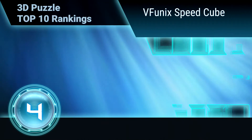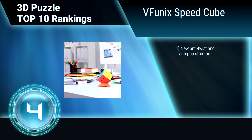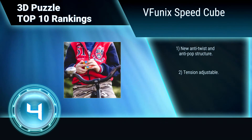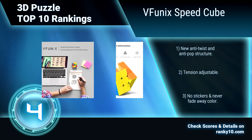Ranking number 4: Phoenix Speed Cube. This is the ultimate gift for kids, adults, beginners, and pro-cubers. It increases the intelligence of kids, releases the working pressure of adults, improves memory, and practices hands-on dexterity skills. Features a new anti-twist and anti-pop structure, tension adjustable, no stickers, and a never-fade-away color.